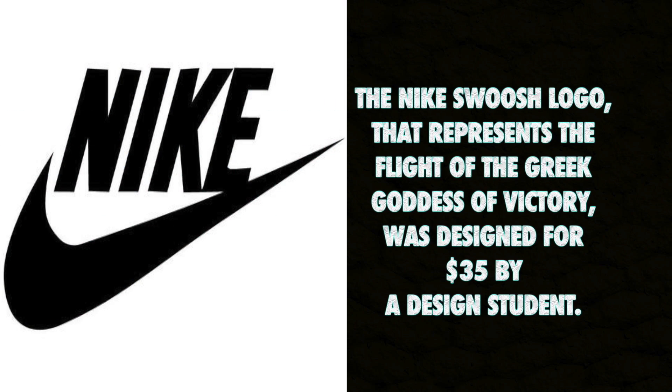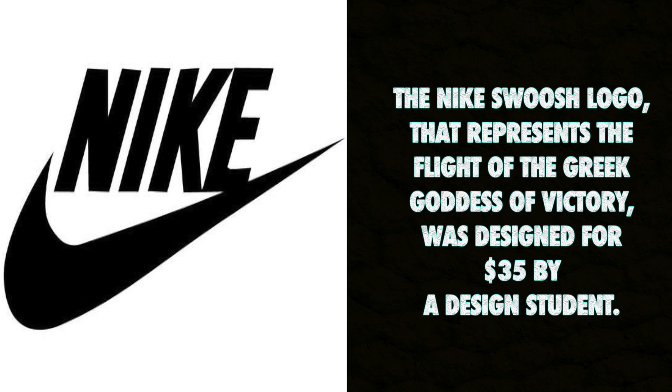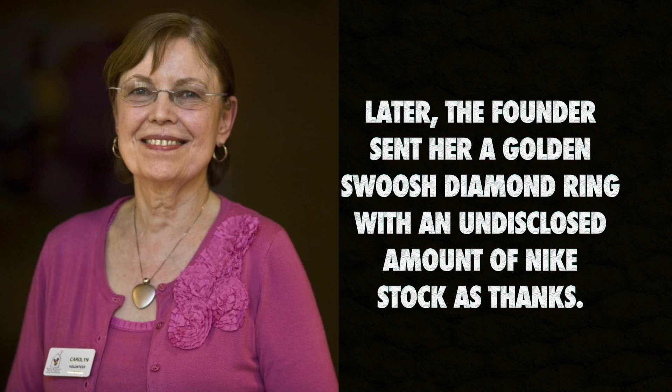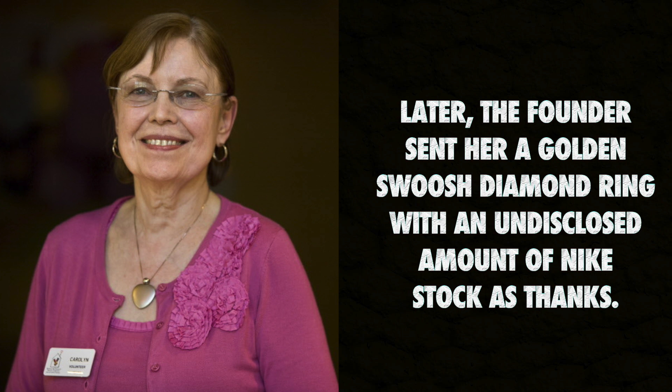The Nike swoosh logo, that represents the flight of the Greek goddess of victory, was designed for just $35 by a design student. Later, the founder sent her a golden swoosh diamond ring with an undisclosed amount of Nike stock as thanks.